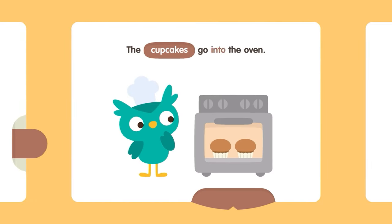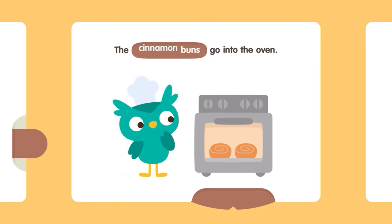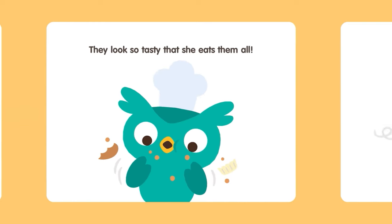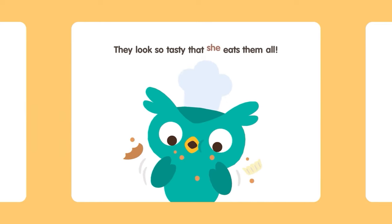The cupcakes go into the oven. The cinnamon buns go into the oven. The cookies go into the oven! They look so tasty that she eats them all!